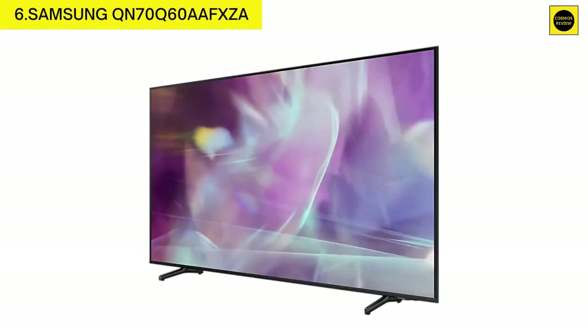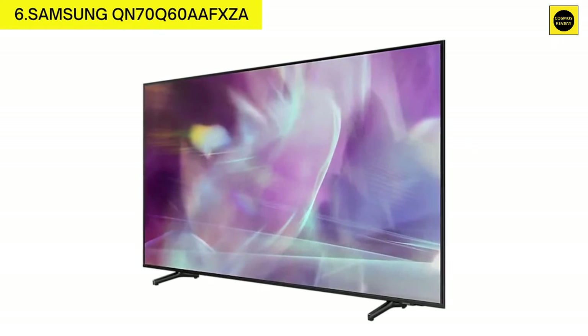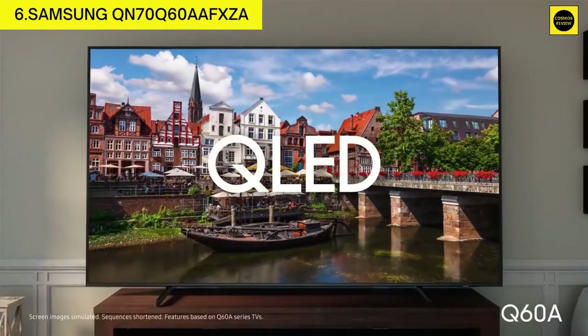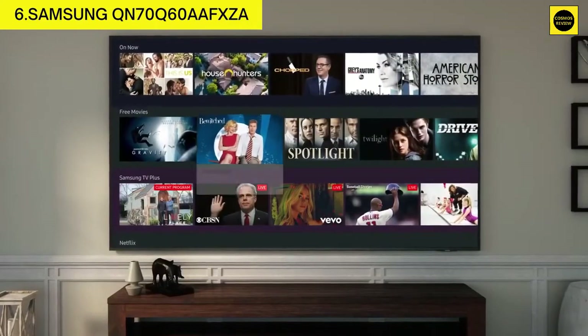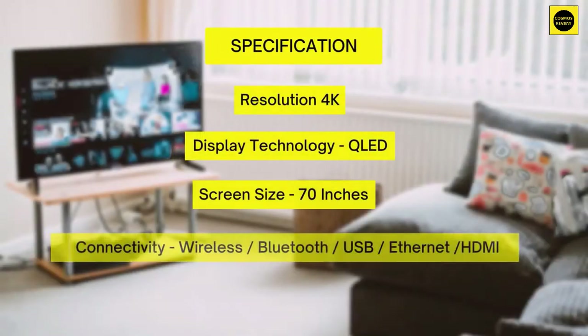Number six: Samsung QN70Q60AAFXZA. Features 100% color volume with Quantum Dot technology, 60Hz refresh rate, Quantum HDR, Quantum Processor Lite 4K, auto low latency mode, Alexa built-in, dual LED, and black light technology.